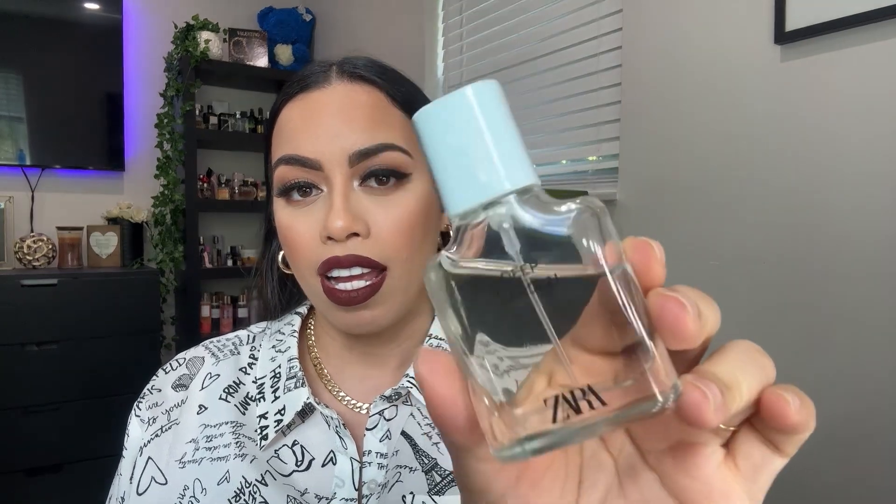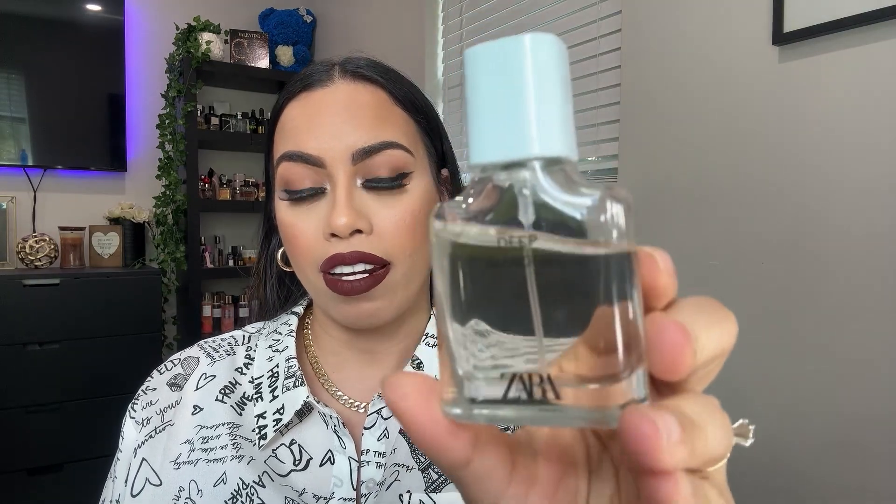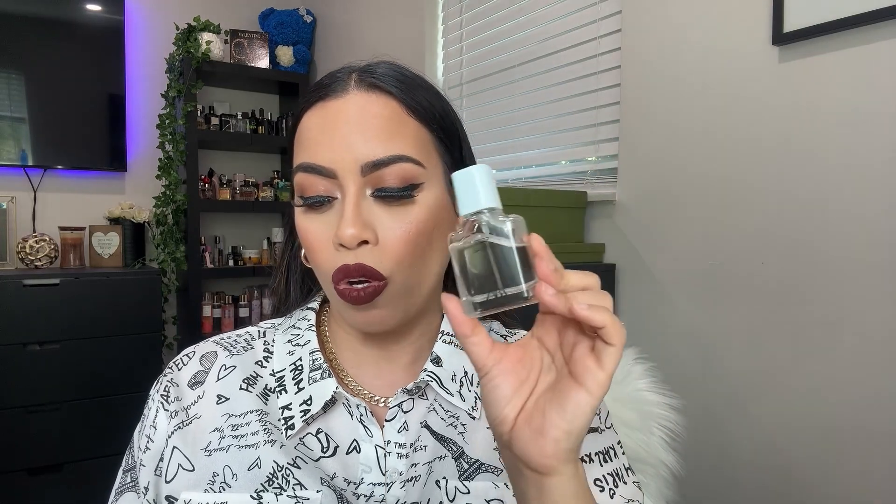I highly recommend the original, but we have some great dupes. The first is Deep Garden by Zara. This one is actually in my collection. The main accords are tuberose, sweet vanilla, white floral, fruity amber, aquatic, aromatic, and fresh green. The fragrance notes are: top note pear, middle note tuberose, base note tonka bean.